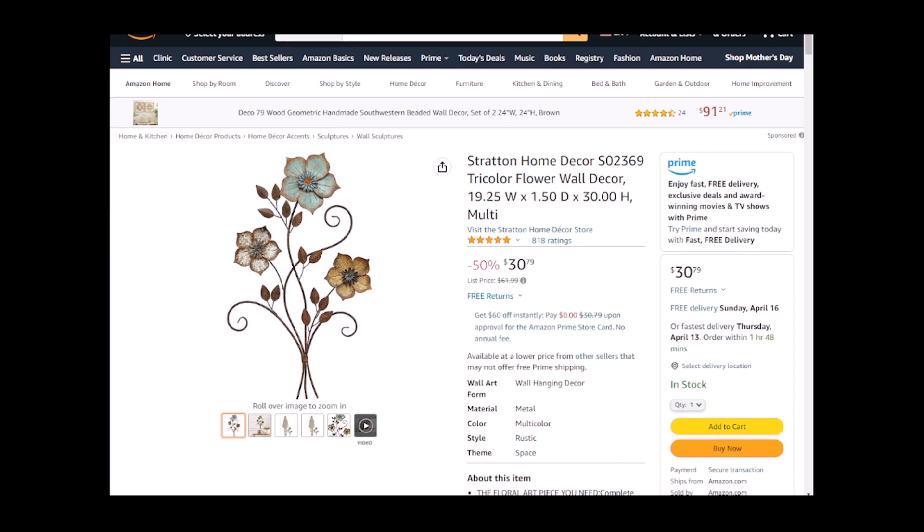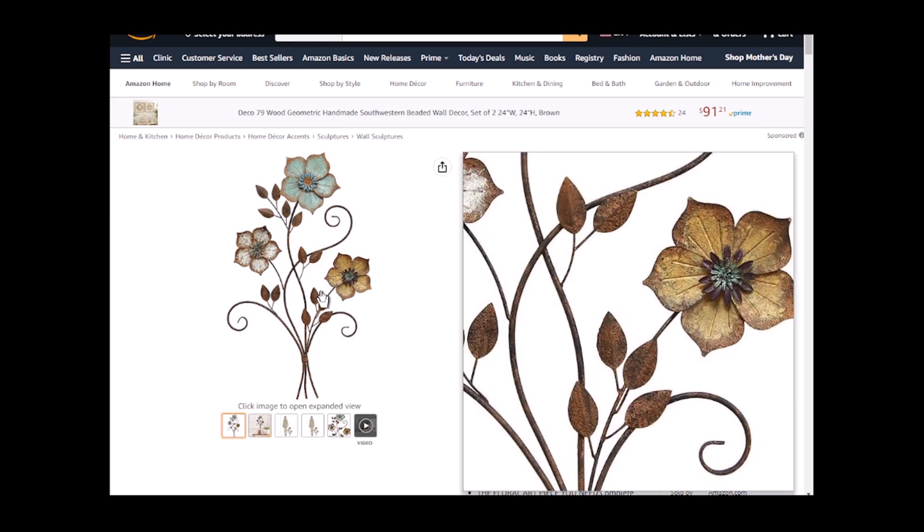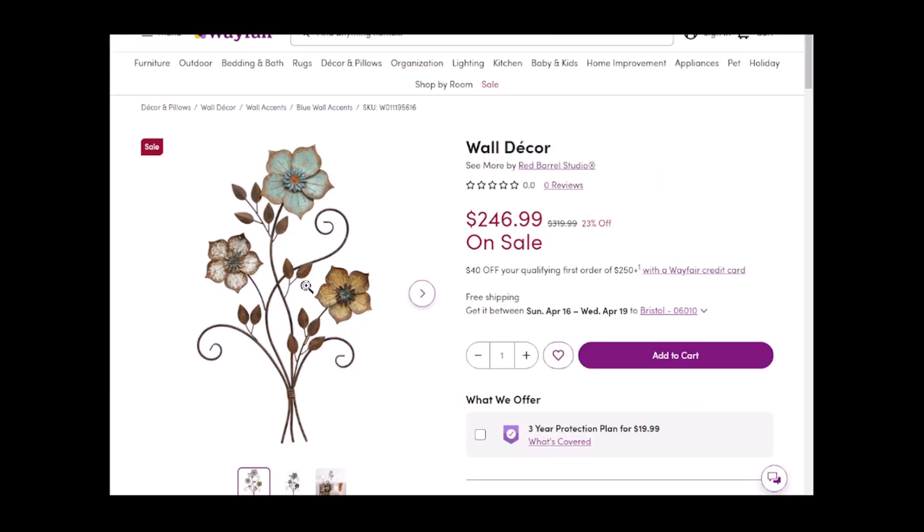So that's my money-saving tip for you today. Use Chrome, hover over the image you want, right-click it, and select 'Search image with Google.' It's using Google Lens to search for the image — not searching on any keywords, part numbers, or manufacturer's name.